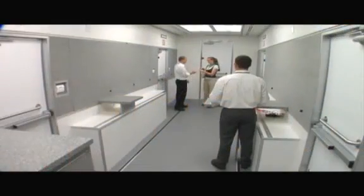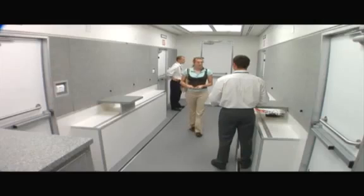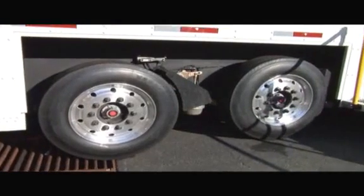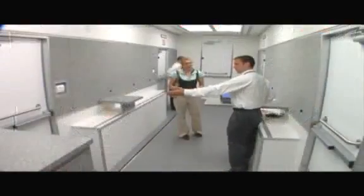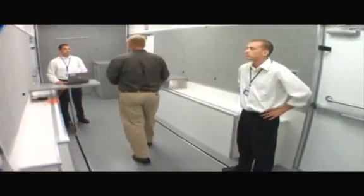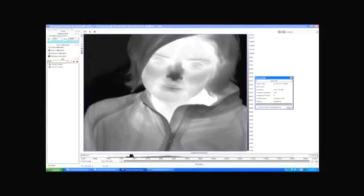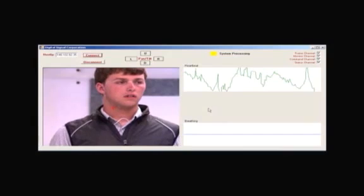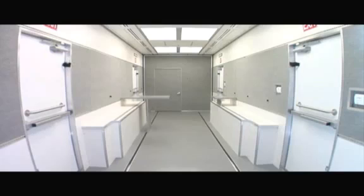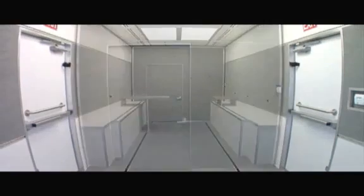At special events, attendees pass through the Screening Mobile Module. The unique low-floor trailer design ensures accessibility for all. Inside the Screening Mobile Module, a suite of real-time, non-invasive sensors measure behavioral and physiological indications of mal-intent, or the intent or desire to cause harm. As sensor technology evolves, the Screening Mobile Module can be easily reconfigured with movable partition walls.